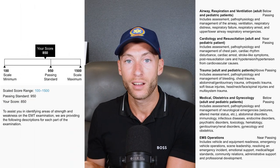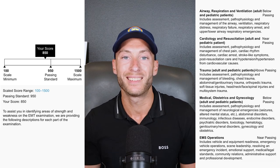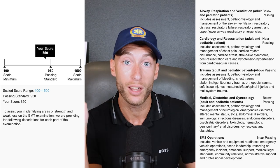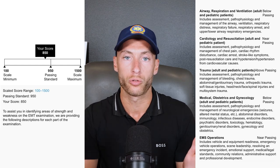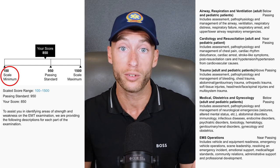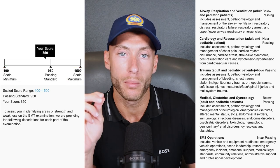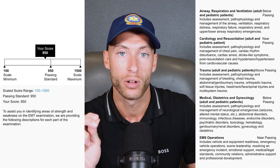Now, over on this side, you can see the new scoring system. The new scoring system is a scaled, numeric system. The candidate score goes between 100 at the lowest and 1500 at the highest. The big number to know about is 950 — that is the passing standard. So you need to get above a 950 on the exam to pass.